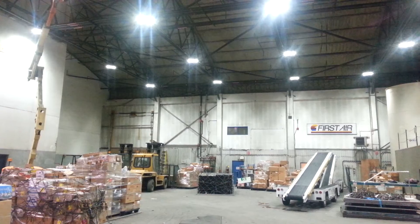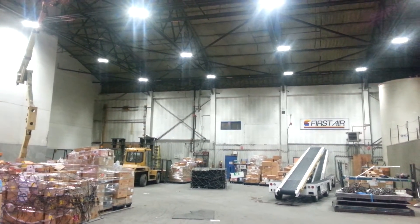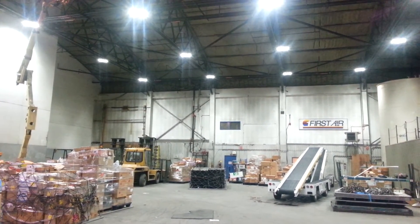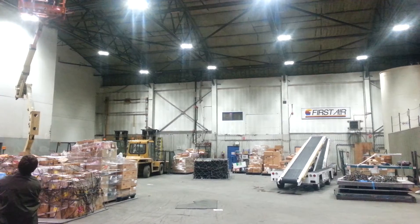These guys are paying over 58 cents per kilowatt hour, and these are running 24/7. We're going to get their average usage per light from 458 watts down to under 50 watts with our active LED light space options.